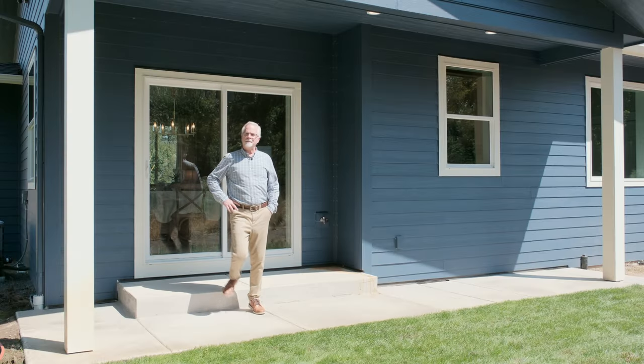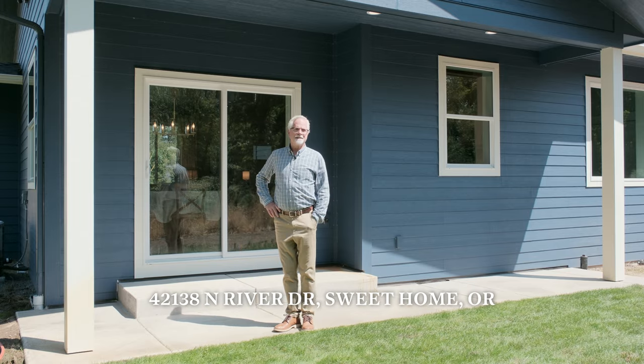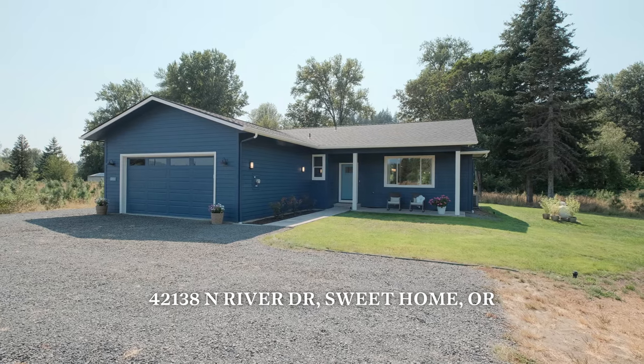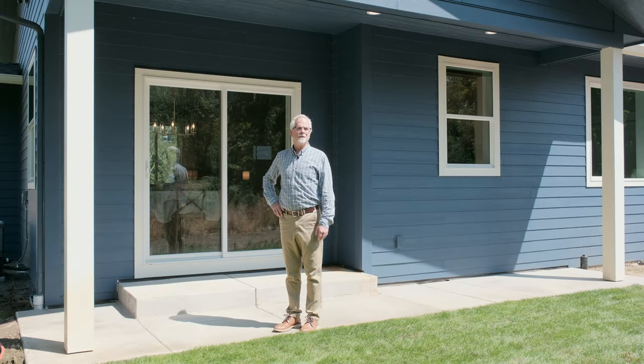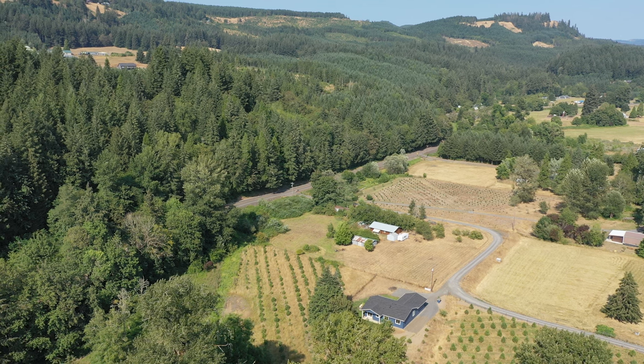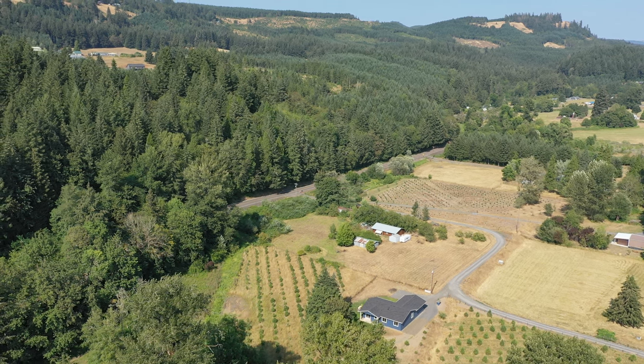Thanks for joining me today. Again, I'm at this lovely, super charming brand new house out in Sweet Home, Oregon. If this is something that interests you, reach out to me, give me a call, have your broker call me. I know you will be pleasantly surprised — it is a wonderful property.